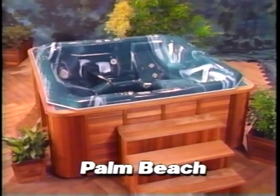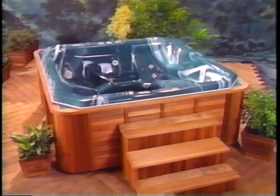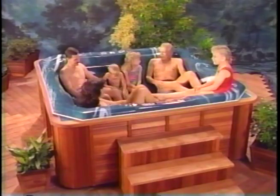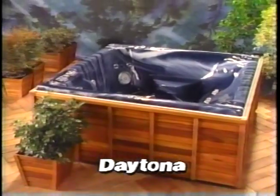The Palm Beach features matching side-by-side loungers, making it the ideal relaxation spa for sharing water and air thrust from 11 jets. This model is shown in teal marble.